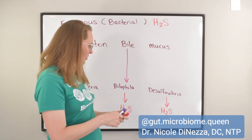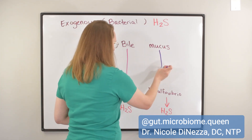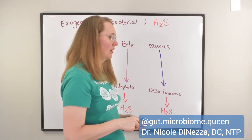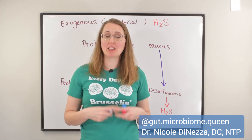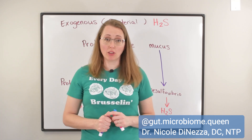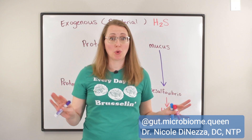Now, the other two — Desulfovibrio really seems to like the mucus-derived amino acids. And I'm going to be a little bit snarky here: do you want to get rid of all of the mucus in your gut? No. Absolutely not.